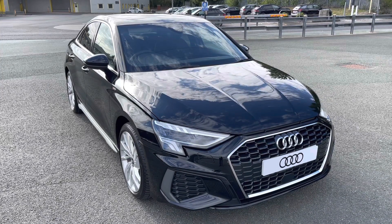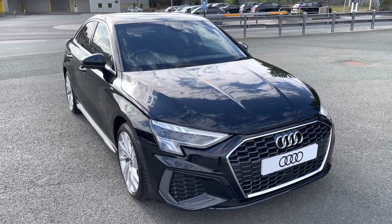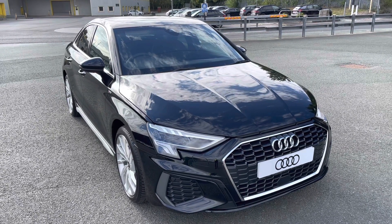Hi, this is Habib from Preston Audi, and this is the Audi A3 Saloon S-Line. This model has a 30 TFSI engine with 110 PS and the slick 6-speed manual gearbox, delivering a sporty yet engaging drive.